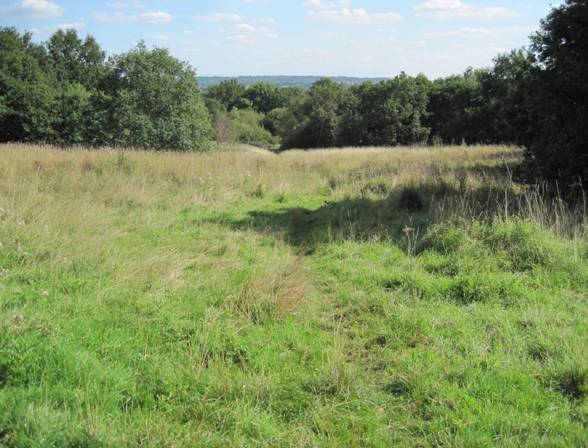It contains numerous uncommon plant species characteristic of unimproved grassland, such as greater birds-foot trefoil, common knapweed and ox-eye daisy. Trees include the uncommon wild service tree, and breeding birds include spotted flycatcher, lesser whitethroat, reed bunting and skylark.